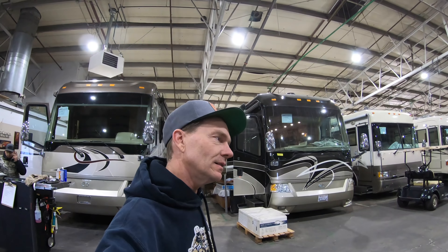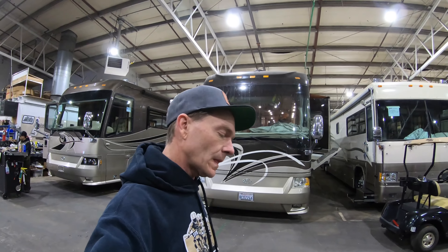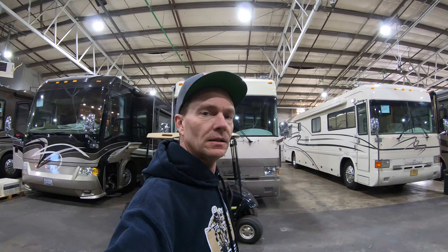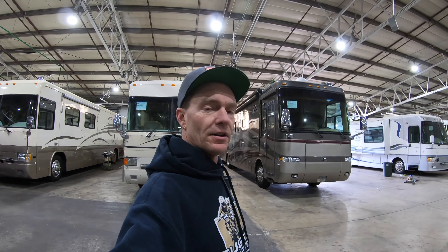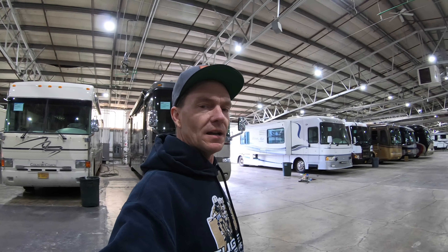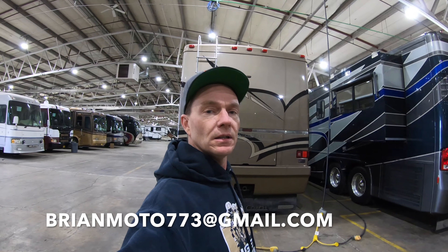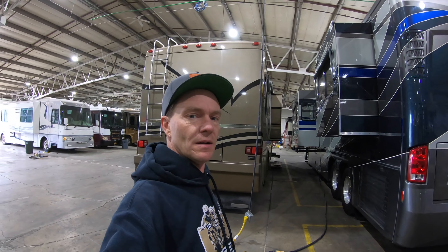Alright, good day everybody, hanging out here at Premier RV Sales and Service of Oregon. I wanted to drop this in at the very beginning again — if you do have a highline Country Coach, Monaco, or whatever it may be, a good highline coach you want to cash out or put on consignment, hit me up at brianmoto773 on Gmail or on Instagram at brianmoto773.